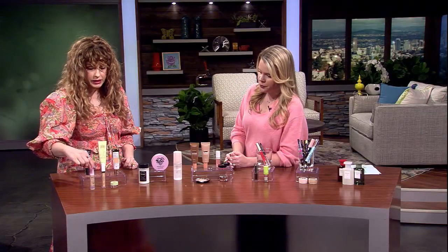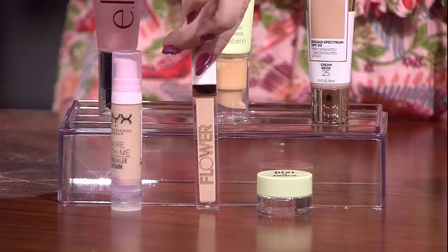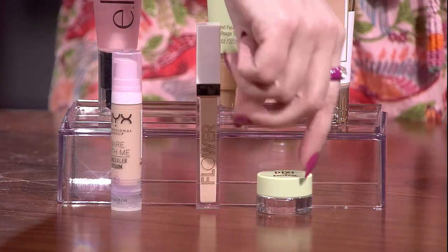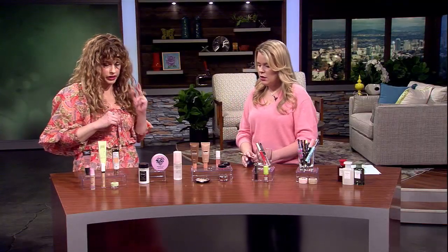For concealers, this one from NYX — the Bear With Me concealer — is absolutely amazing, like one of the best concealers on the market, in my opinion, high or low end. Same thing with this one from Flower Beauty: really nice, luminous coverage — good coverage but still dewy and not heavy or cakey. And then Pixi makes these great little color correctors, peachy-toned, for under the eye.